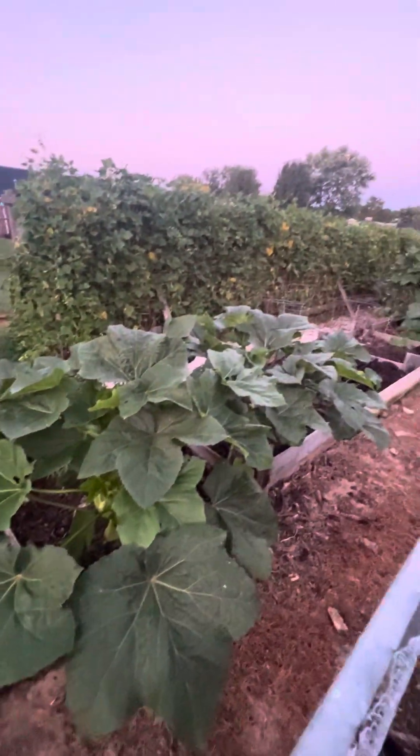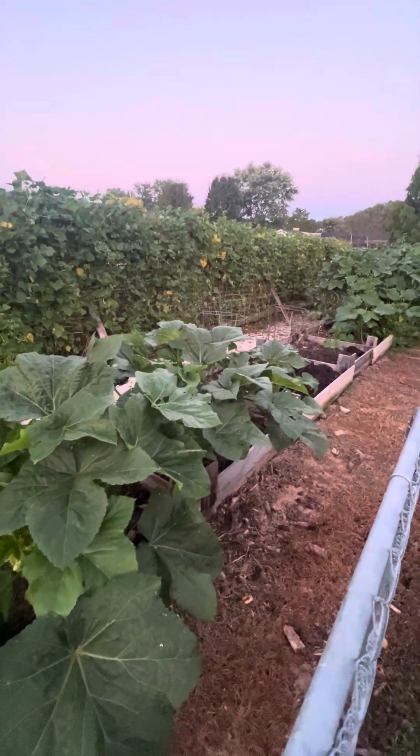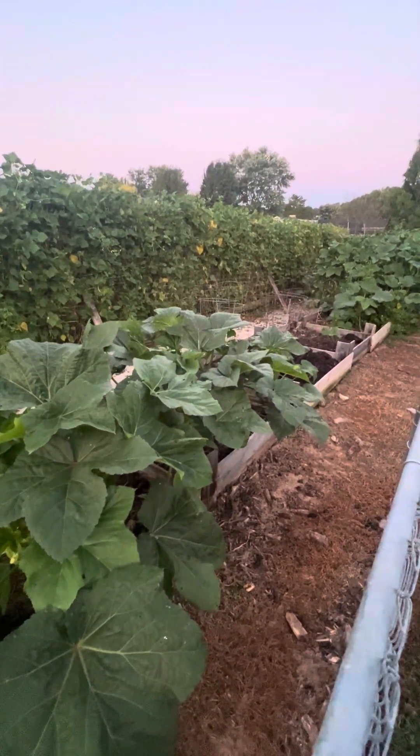I appreciate you joining us this morning on Deep River Farm. This is a full moon morning. Y'all have a blessed day.